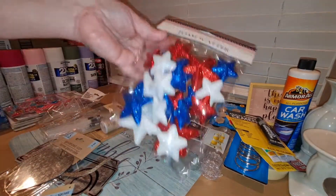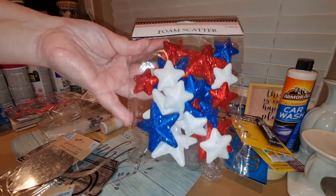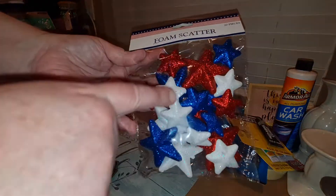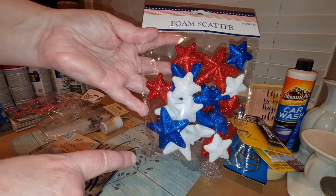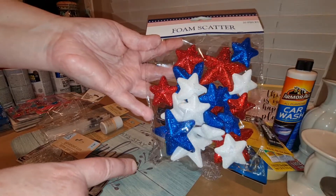For Fourth of July, they have some red, white, and blue stuff out. I found these foam stars in red, white, and blue in different sizes. I went ahead and picked those up just to have in my stash.